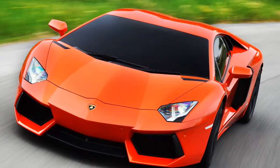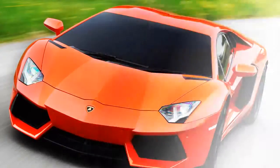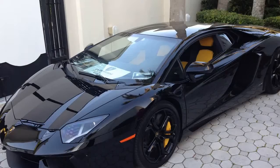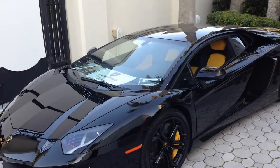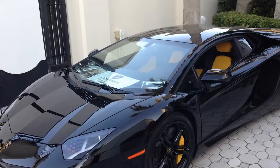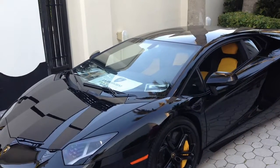Forget the idea of performance you are used to. The Aventador Coupe has been engineered to revolutionize this concept and establish a new benchmark in the segment of super sports cars and beyond. This car aims to bring the future forward.